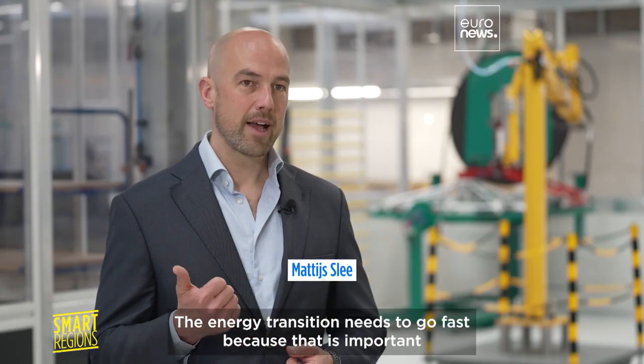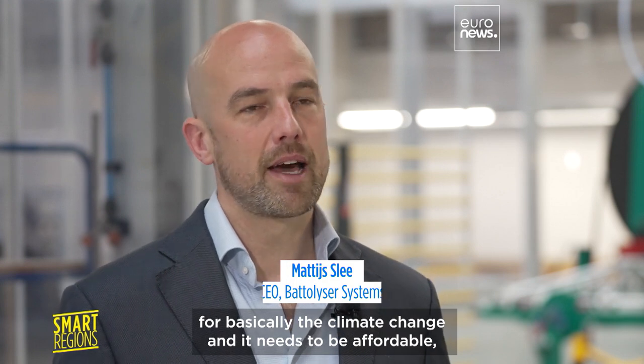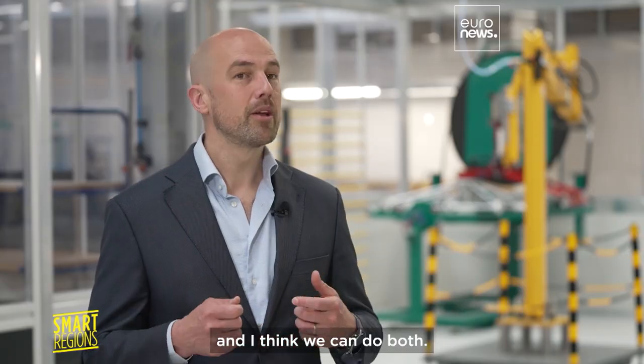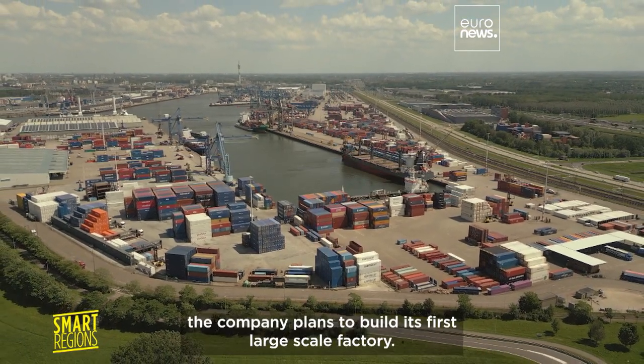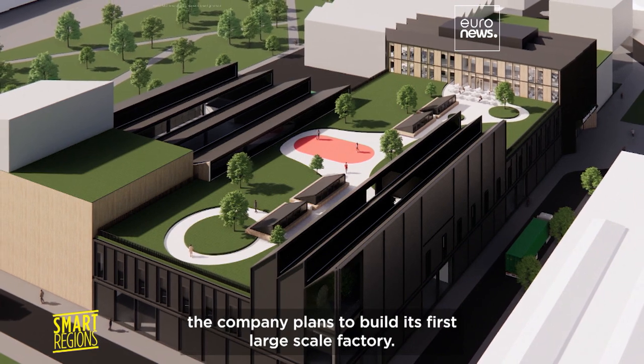The energy transition needs to go fast because that is important for basically the climate change. And it needs to be affordable. And I think we can do both. Here at the port of Rotterdam, the company plans to build its first large scale factory.